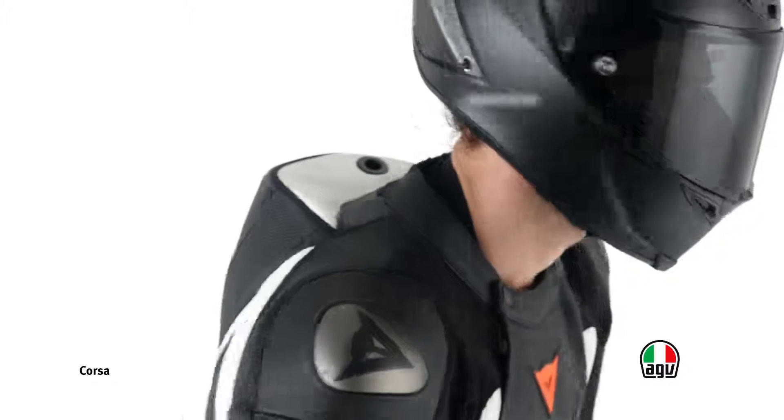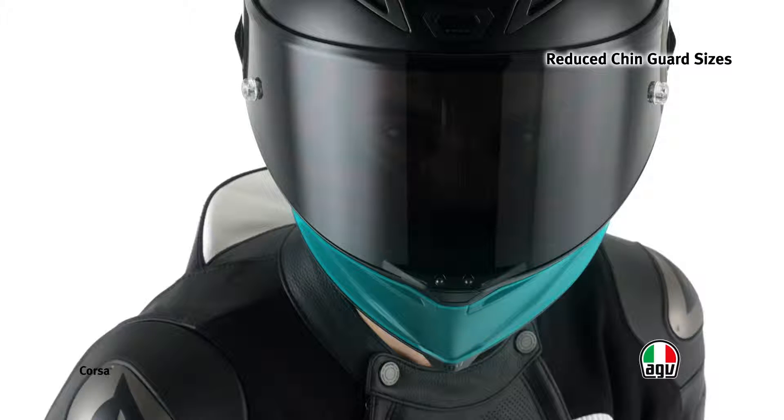The narrow and slim shape of the chin guard ensures better aerodynamic penetration, increasing stability and decreasing driver fatigue, particularly at high speeds.